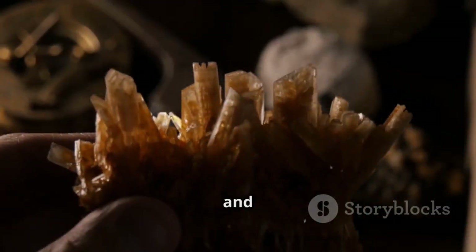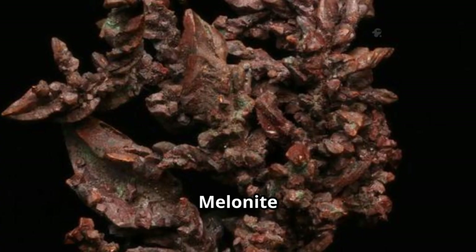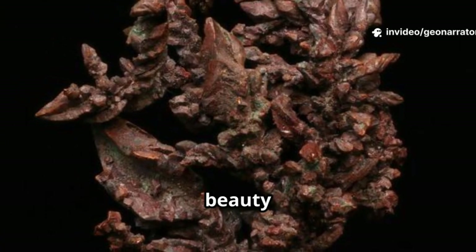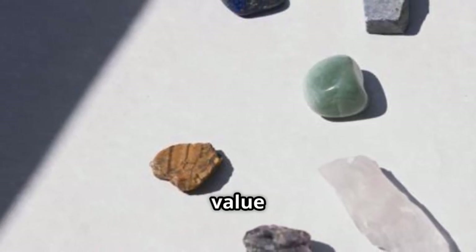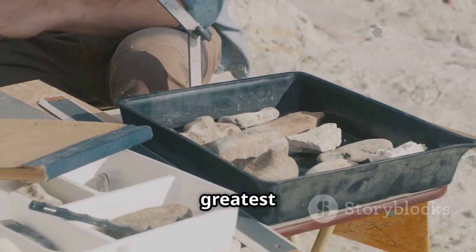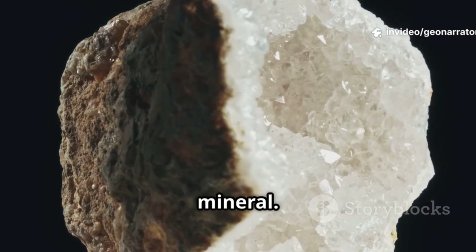Its elusive nature and fragile crystals make it a fascinating puzzle for collectors and scientists. Melonite prefers to stay hidden, challenging us to look closer and appreciate the beauty in rare, subtle things. In a world of bold minerals, melonite is a quiet star. Its value lies in its rarity, not its sparkle. Sometimes the greatest treasures are the hardest to find. Let's dive deeper and uncover the secrets of this remarkable mineral.